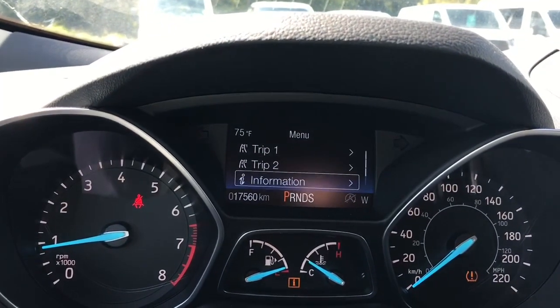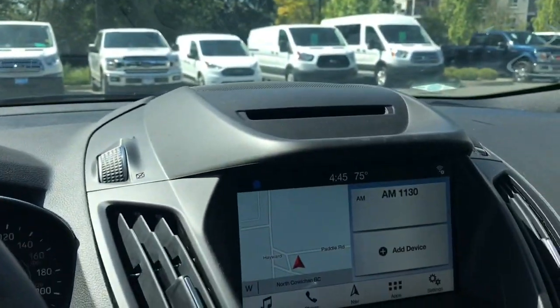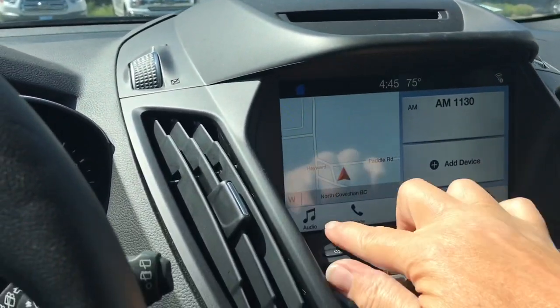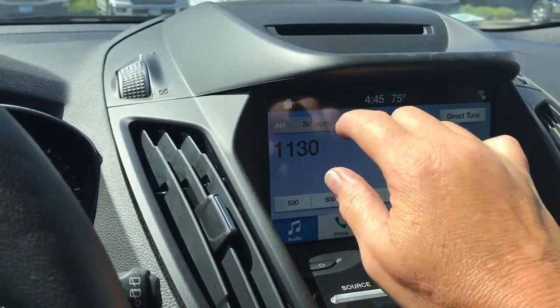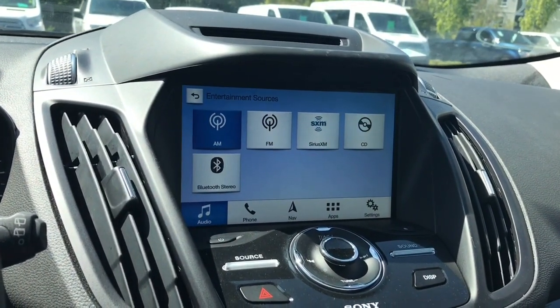The dash menu includes trip one, trip two, information, and settings, all with sub-menus. In the center up above you have the CD player, and then your choices for audio and sources: AM, FM, Sirius Satellite Radio, as well as CD and Bluetooth.